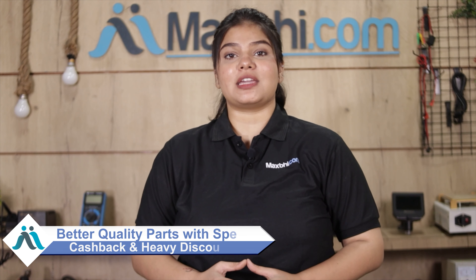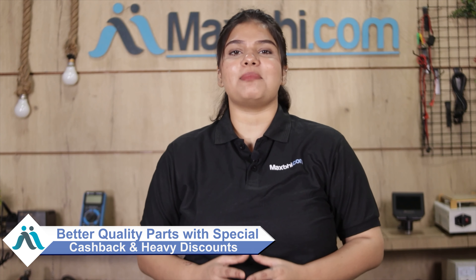So don't wait — order now with special cashback and heavy discounts, and get better quality parts for your phone. Thank you very much.